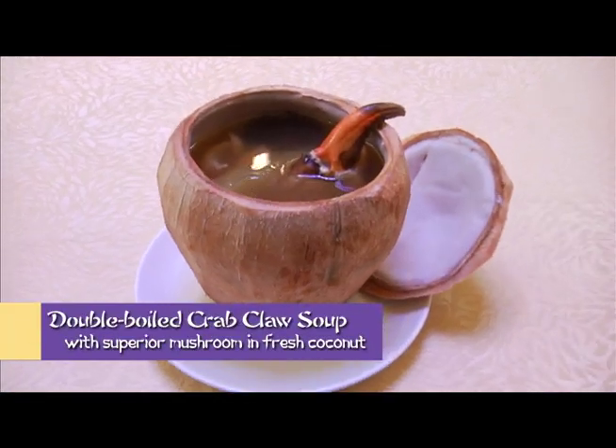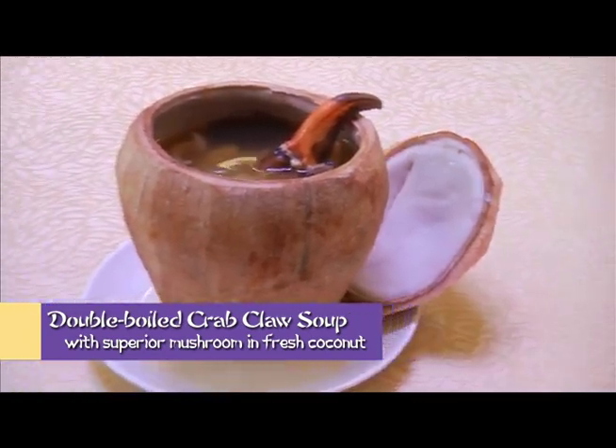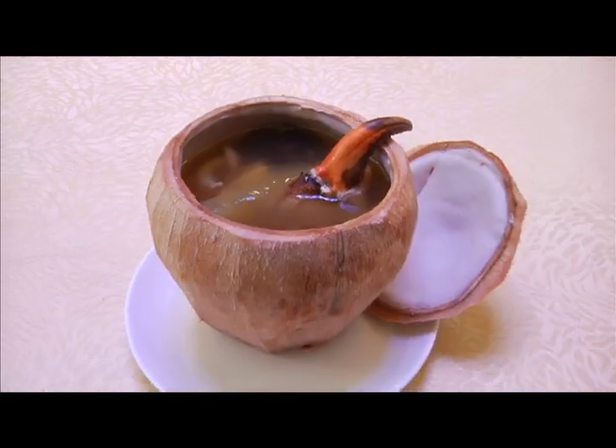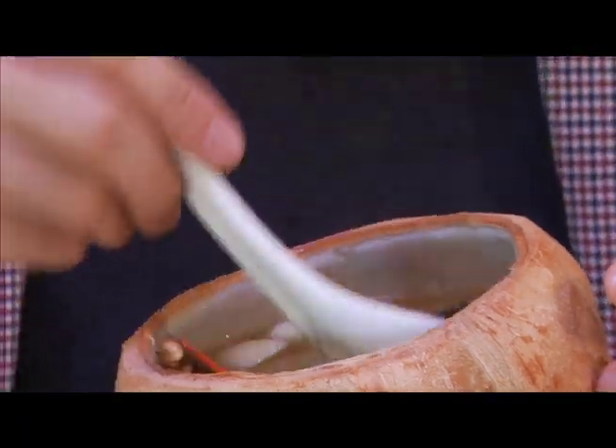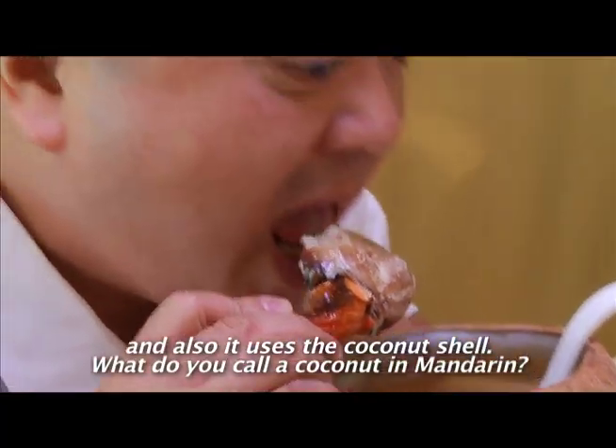Next, the double-boiled crab claw soup with superior mushroom in fresh coconut. Crab claw, mushrooms, and Chinese cabbage are added into a whole coconut together with superior soup through hours of a double-boiled process. In Chinese, chicken soup is known to be very good for our body — it nourishes and is important for our health.